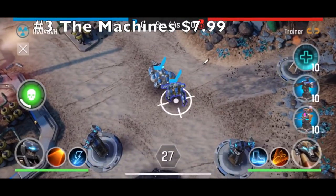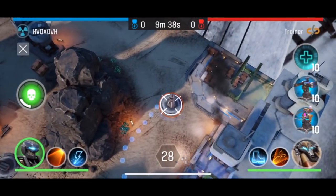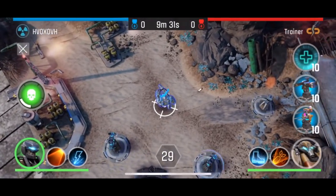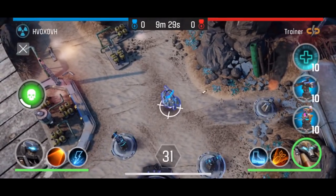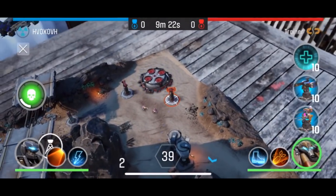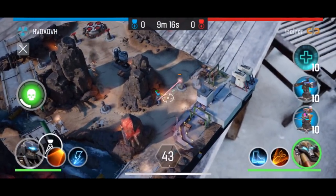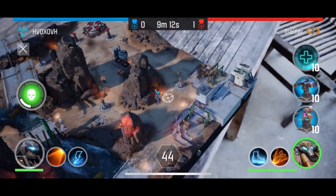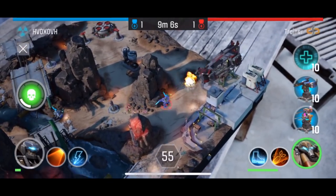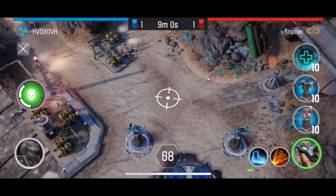At number three we have The Machines. It costs $7.99. As you can see it's an augmented reality game — it was actually used in a presentation at one of Apple's keynotes. It's a fantastic game and it looks amazing. Basically you set it up on a table or a flat surface and you can zoom in and walk around the map. It's not a complicated strategy game, but it's quite a good game.